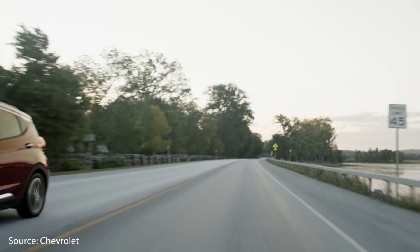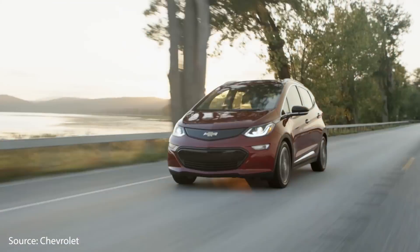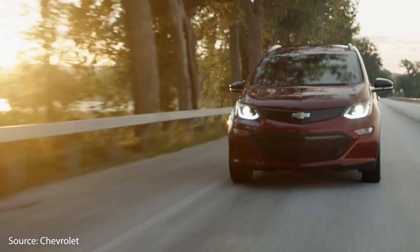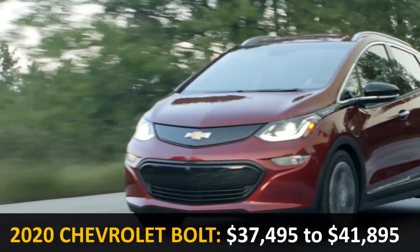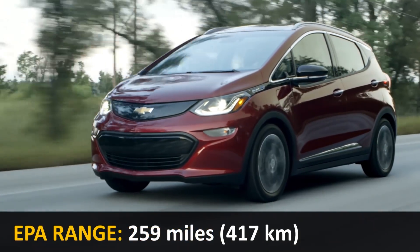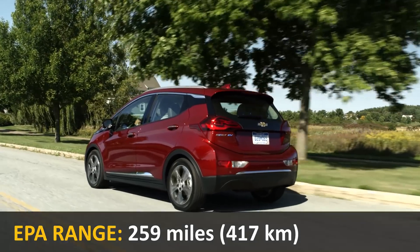The first vehicle on the list is the 2020 Chevrolet Bolt EV. This five-door hatchback comes in two different trim levels, either LT or the higher trim level Premier, and the MSRP is just over $37,000 to almost $42,000. It gets an EPA-rated range on a full charge of 259 miles.